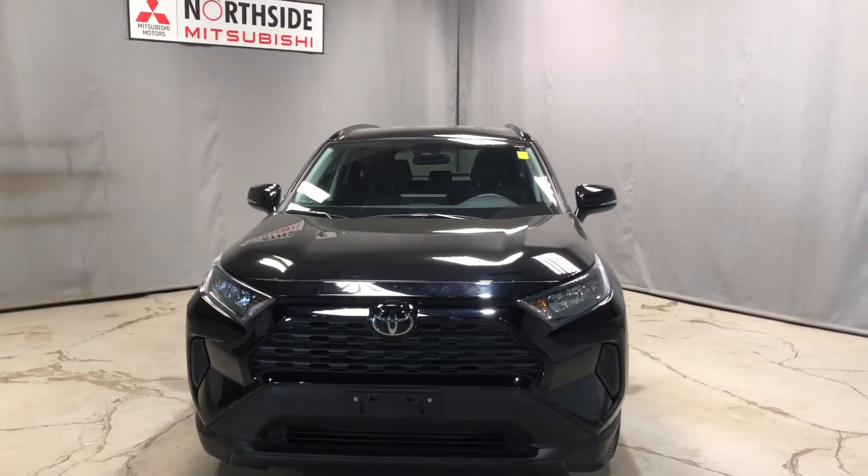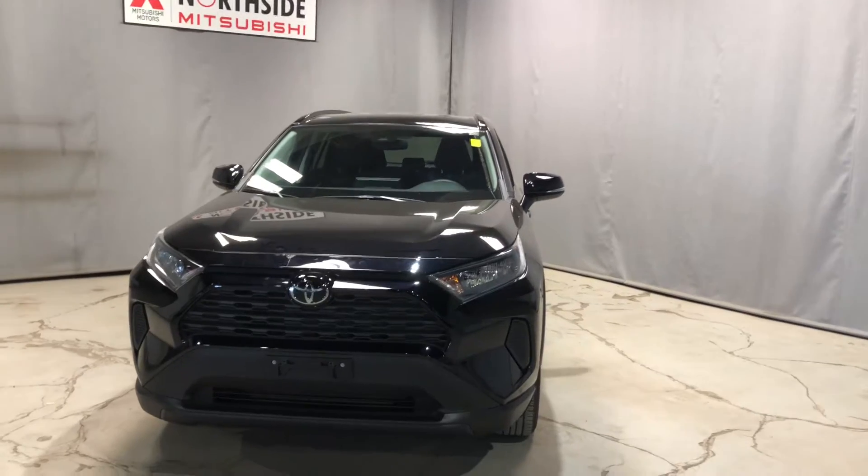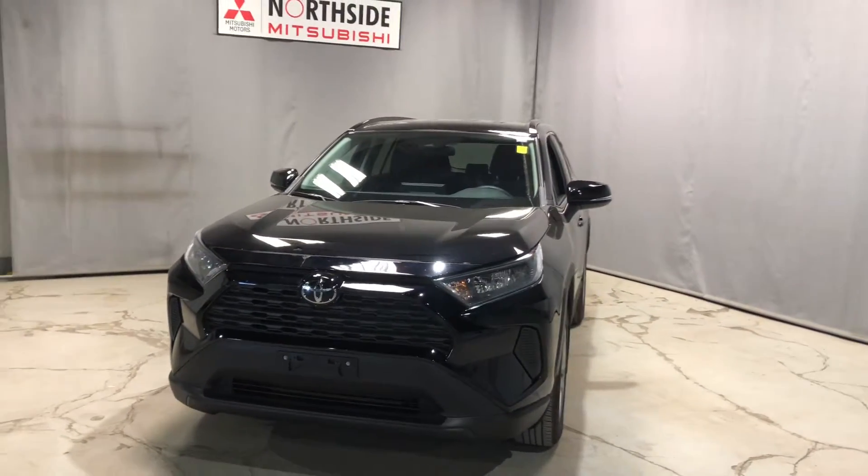Hey Gag and Deep! Jay here from Northside Mitsubishi. I'm just going to do a quick walk-around video on our beautiful 2019 Toyota RAV4 LE.